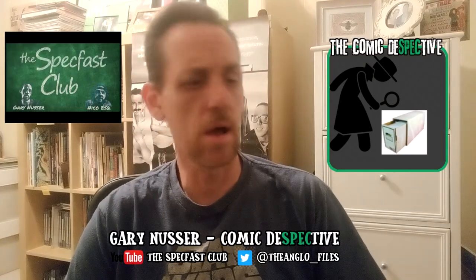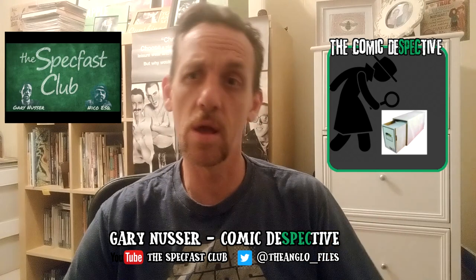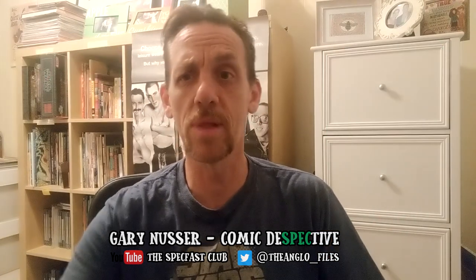I just wanted to talk some Star Wars variants with you tonight — or this morning, or whenever you happen to be watching this. Thank you for joining me, Gary Nusser, the comic perspective, on another installment of the Modern Playbook.